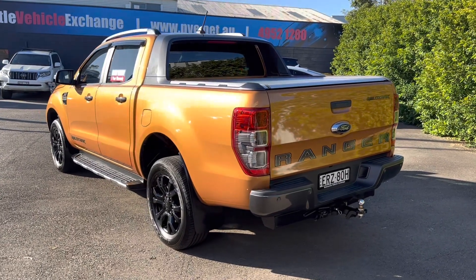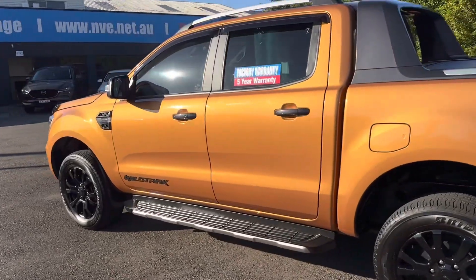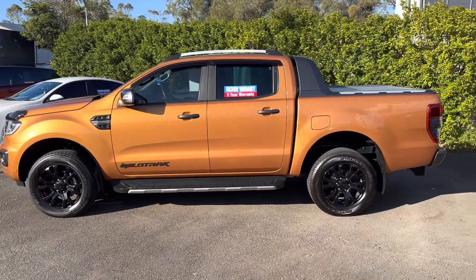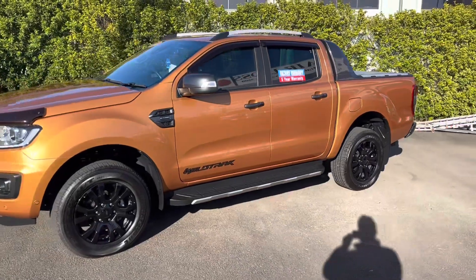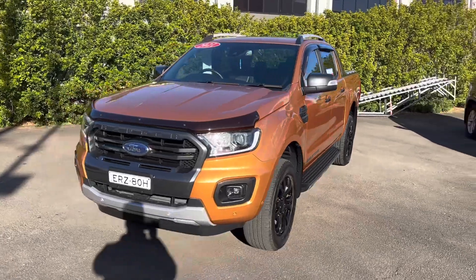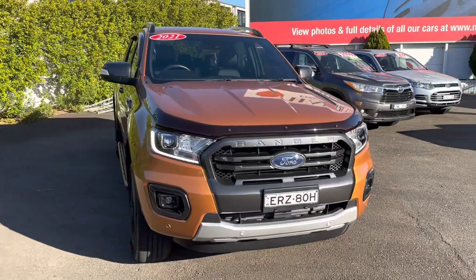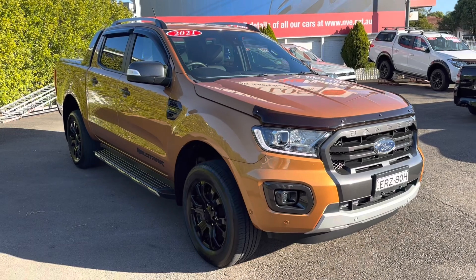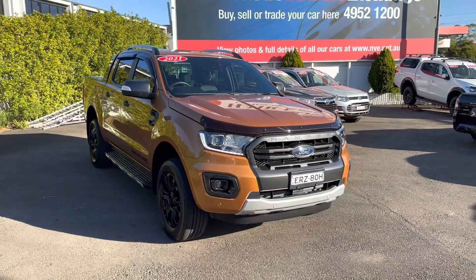Another important thing I must tell you before we go: the warranty goes until January 2027 — now that's the factory warranty. We also include an extra five-year warranty from Integrity Warranties. There are a few terms and conditions, and some limitations per claim, but you can take it wherever you want for mechanical repairs and servicing as long as they're a licensed mechanic, Australia wide. So there's some peace of mind for you — that's warranty until 2032.